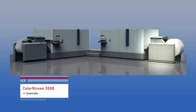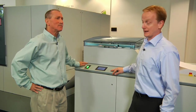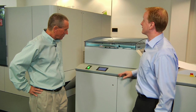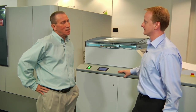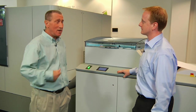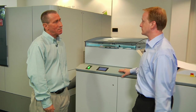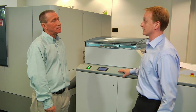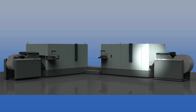The OSEE ColorStream 3500 Unwinder — that's where it all begins. It always comes with the ColorStream and is an integral part of the solution. You can see it is incorporated into the design of the printer itself. It always comes with every print engine because it is perfectly suited to support the ColorStream 3500. Is there a special connection between the Unwinder and the print engine?